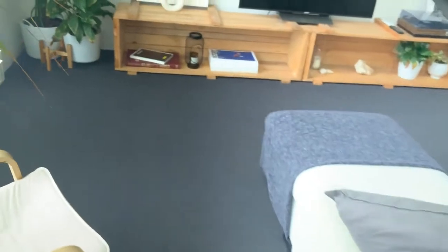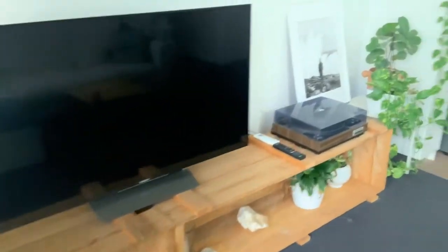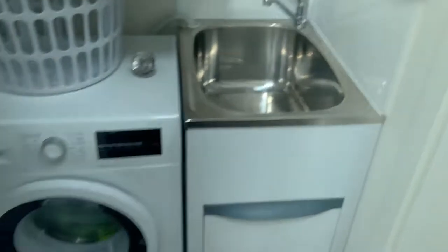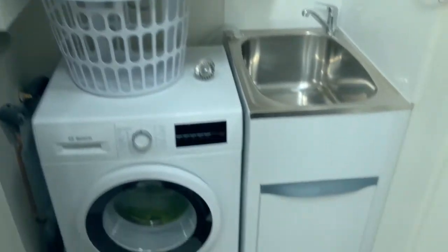Back through the living area and then I'll show you the laundry. It's a hideaway in there, so the washer and dryer do stay.